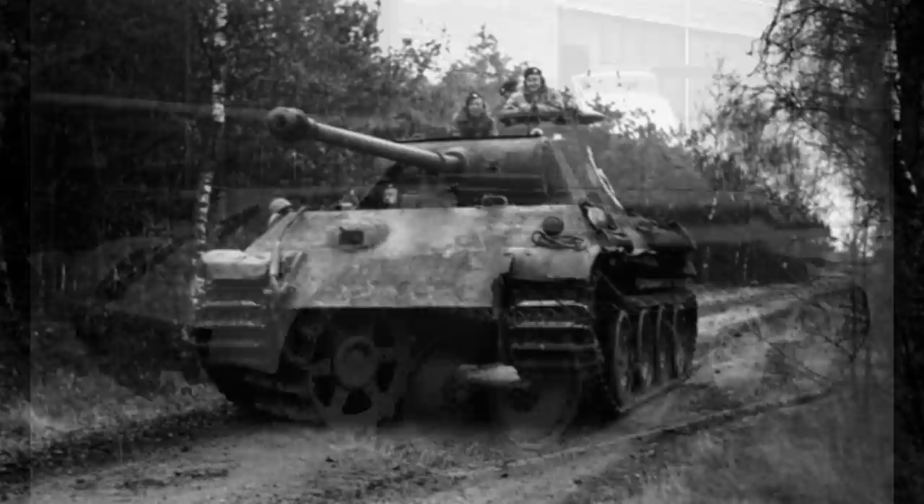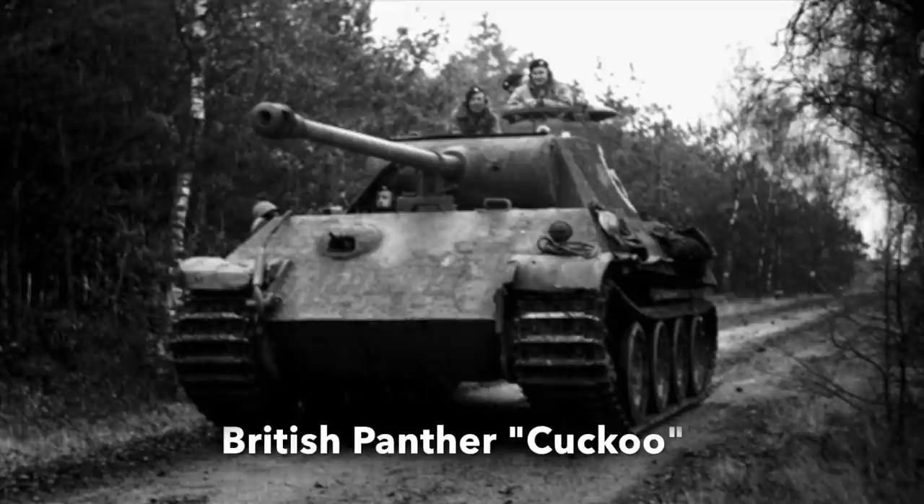Two captured German Panther tanks served on operations in World War II with the British Army, one in Italy and one in the Netherlands and Germany.